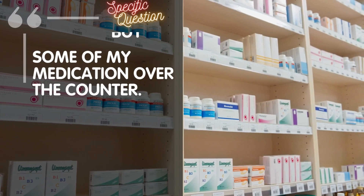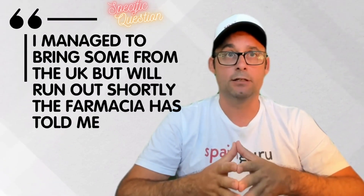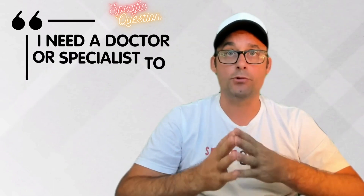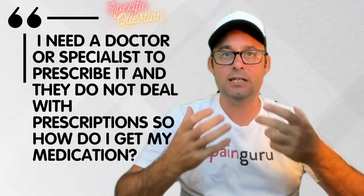I managed to bring some from the UK but will run out shortly. The farmacia has told me I need to get a prescription. I have contacted Salus, who told me I need a doctor or specialist to prescribe it, and they do not deal with prescriptions. So how do I get my medication?